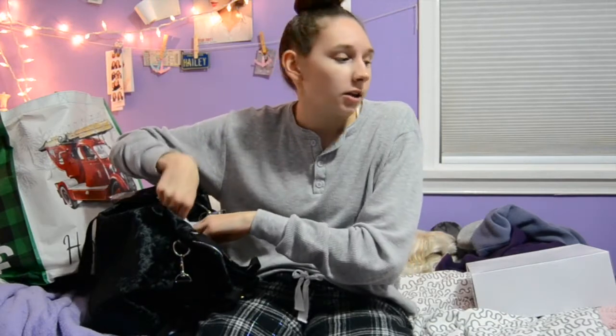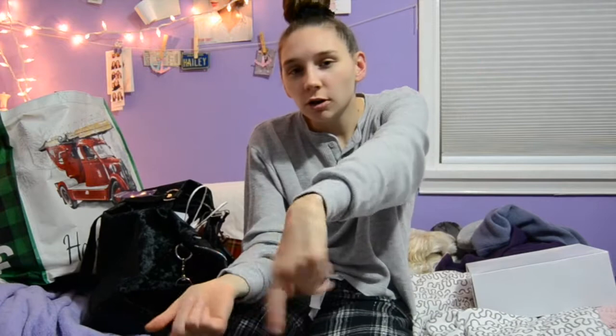So that's everything I got for Christmas Eve, and then tomorrow I'll show you guys what I get for Christmas. That was very cringy, I apologize.